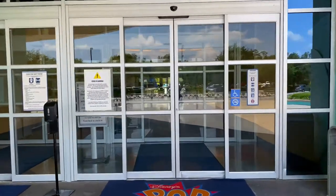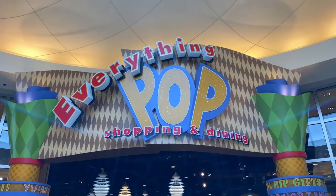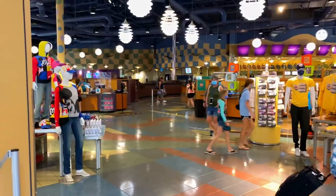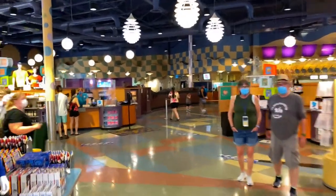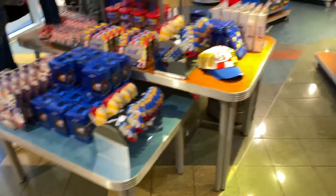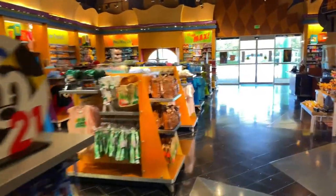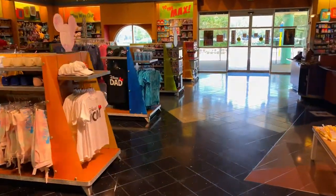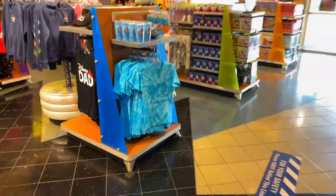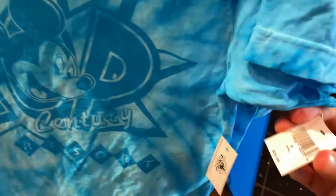Now let's head back inside to Classic Hall and go have a look at Everything Pop Shopping and Dining. We're going to head inside the shop and see what merchandise offerings we can find. We're immediately greeted with the 2021 Disney World Resort offerings, but we're going to look for some specialty merchandise here at Pop Century. Just up on the left-hand side there are some tie-dyed t-shirts that fit in with the theme of the resort very nicely — Disney's Pop Century t-shirts for $24.99.